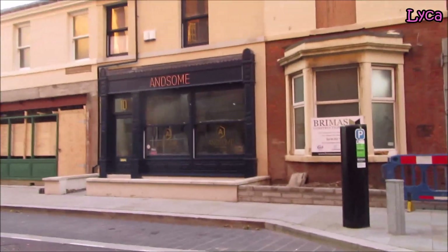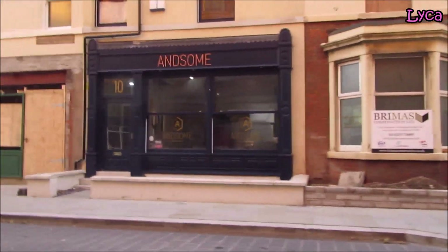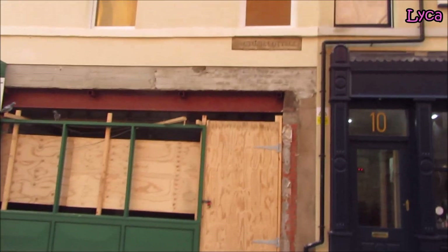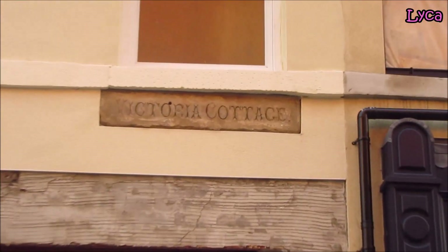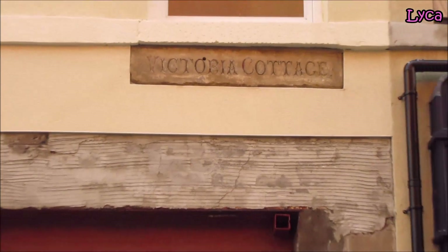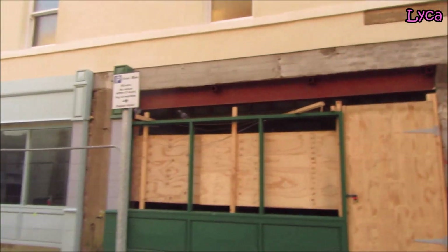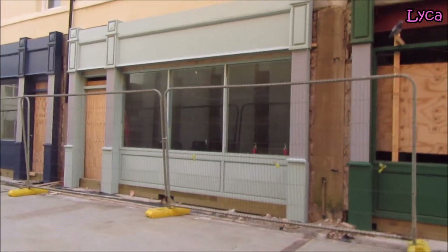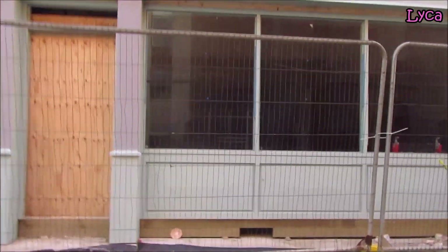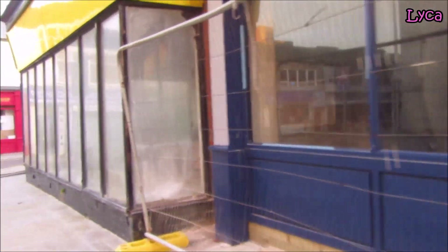Here we have the shops on the end and some barbers. The shop there with a green frontage looks partially finished. Victoria Cottage — I've not seen that before, it's probably one of those things that's always been there but I've just never noticed. Here we have two new shop fronts — that used to be part of the Black store. These are going to be two new shops, and the top of it is going to be apartments, at least that's what I was told a long while back.